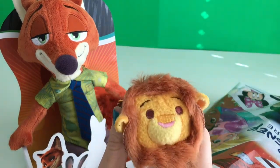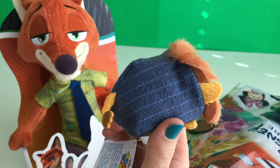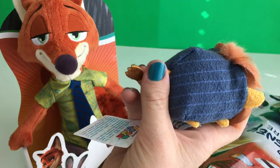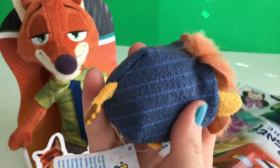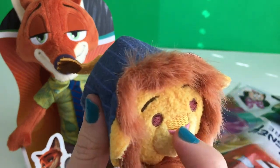And next we have Mayor Lionheart! He's a lion! How fluffy! Cute! And he's got like a cut-out tail, and he's like in a suit. Cute! Look at his nose!